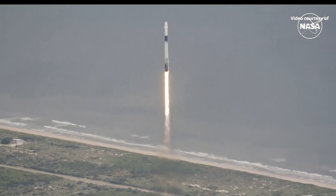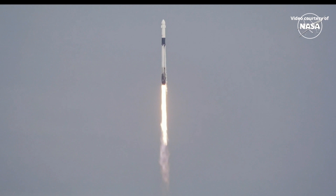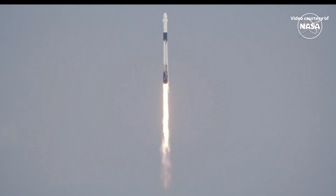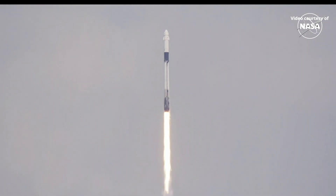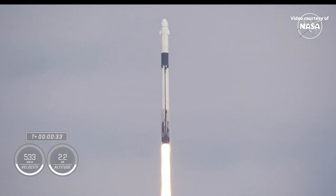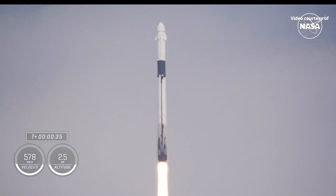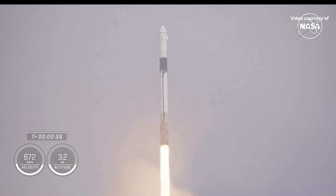Stage one propulsion is nominal. Copy, one alpha. Those nine Merlin engines now providing 1.7 million pounds of thrust, propelling Falcon 9 and Crew-9, and continuing to get good calls from teams here on the ground. We are just a little bit past 30 seconds into our ninth rotational crew mission.